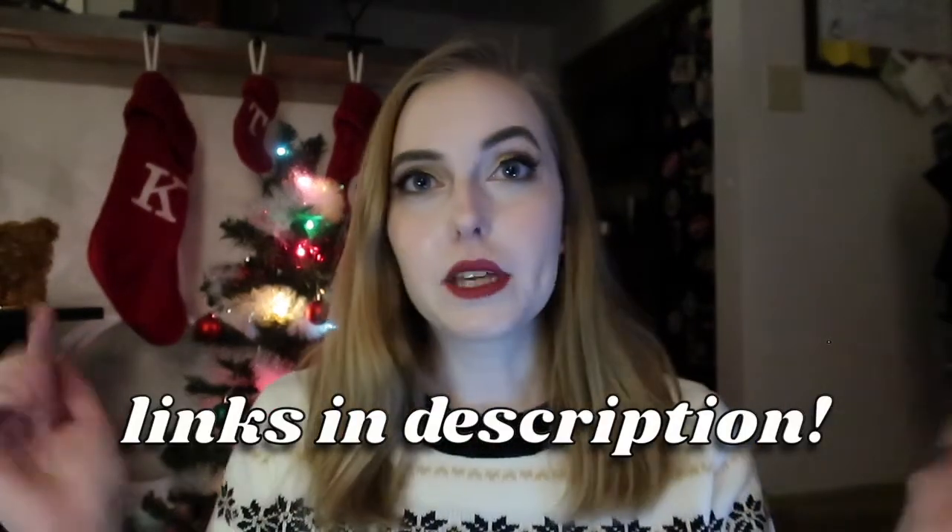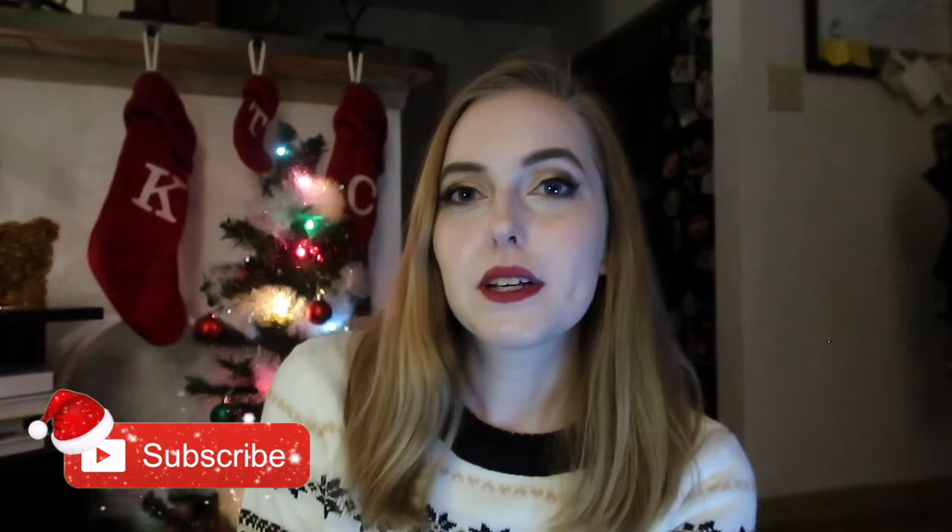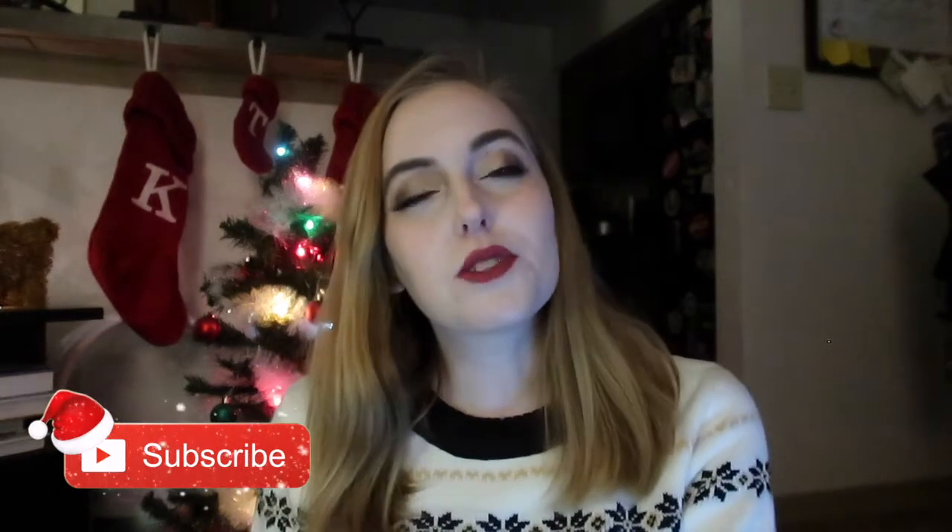That was all my stocking stuffer ideas! I crowdsourced this one and pulled ideas from friends and family, so there was a lot of collaborating. Links to everything I showed on screen will be in the description as usual. If you liked this video, please give it a thumbs up and subscribe for more Vlogmas content for the rest of the month. Thank you so much for watching — I'll see you tomorrow, bye!